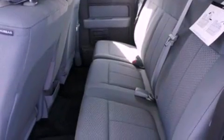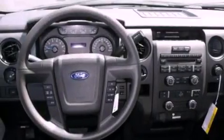Additional features include an anti-lock braking system, side impact airbags, door reinforcement beams, air conditioning, and an auxiliary power outlet.